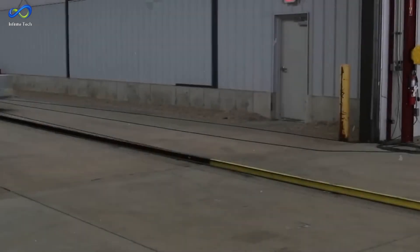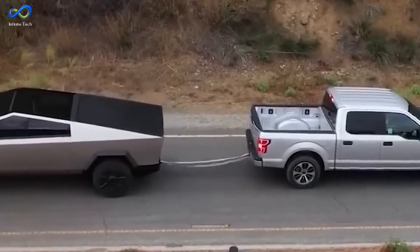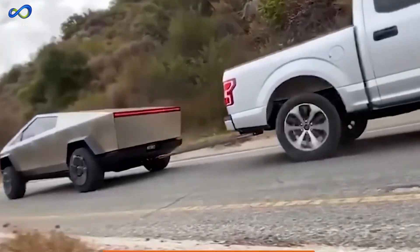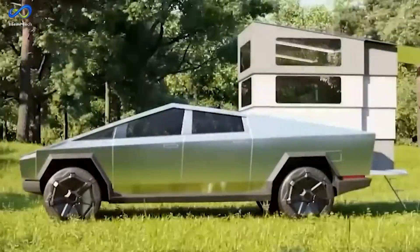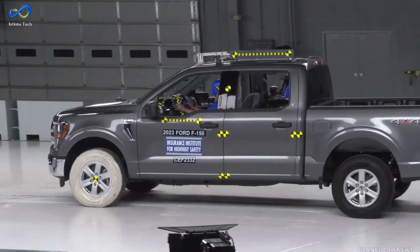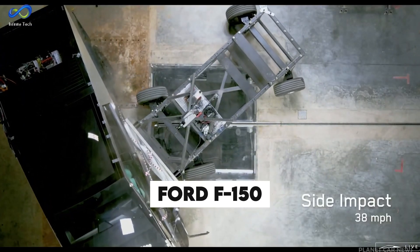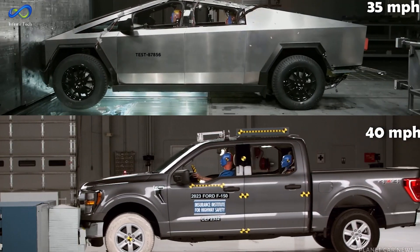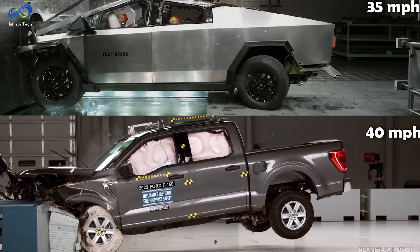The comparison video was made using different crash tests. The Cybertruck underwent a complete frontal crash, while the others experienced a front overlap where only about a third of the front hit the barrier, making it easier to absorb energy. For a fairer comparison, let's look at the Cybertruck against one of the safest trucks available, the F-150 — particularly the all-electric Lightning. I don't see a significant difference in the crumple zone between these two.